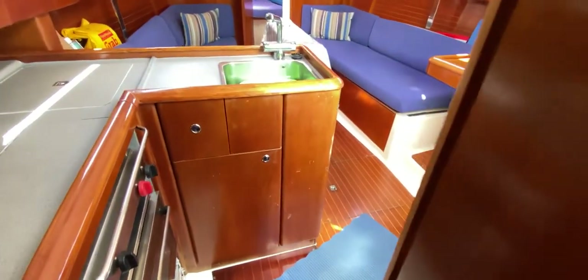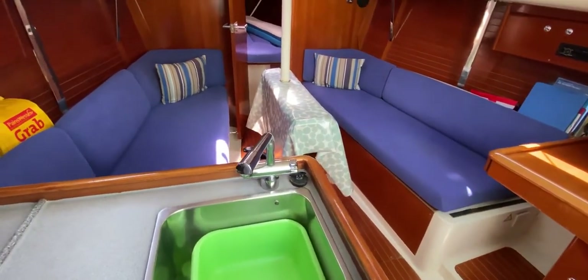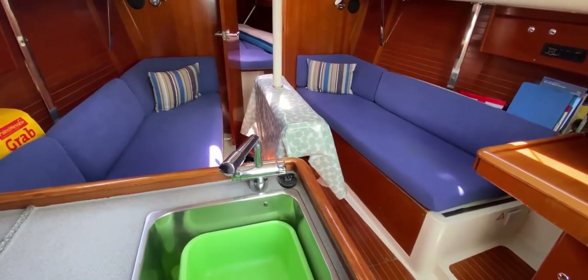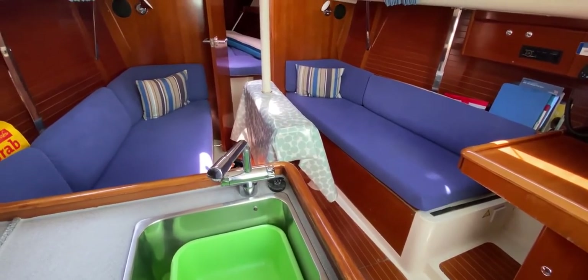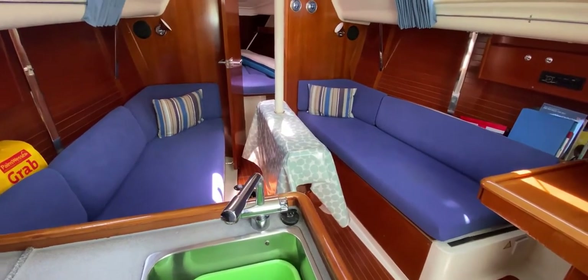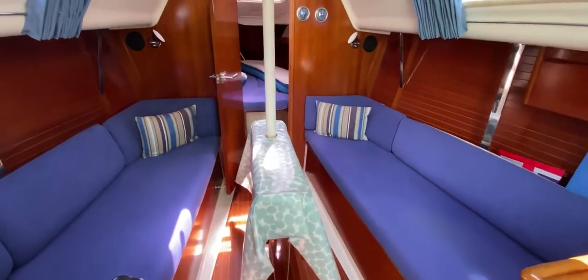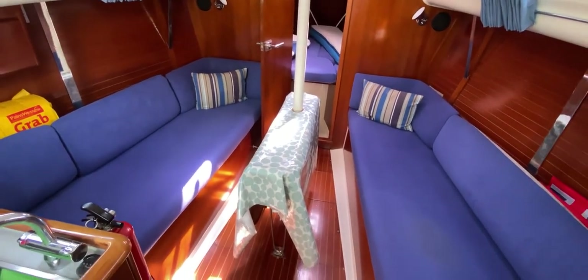This has been Tim from Boatshed Yacht Brokers taking you for a look around the interior and exterior of this Moody S31. I hope this has formed a decent review for you — perhaps you'll fancy one of these boats in the future. Nice to see you, thanks for joining me, and we hope to see you soon. Take care.